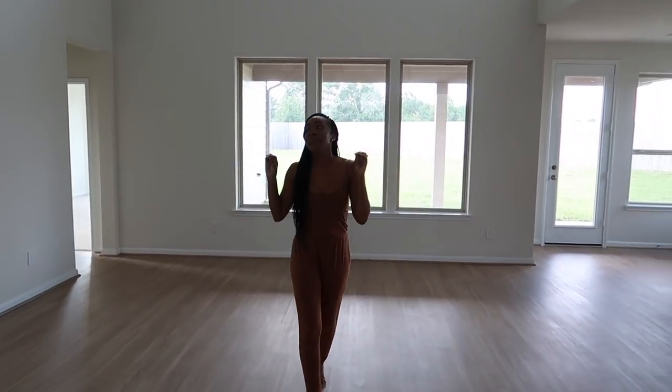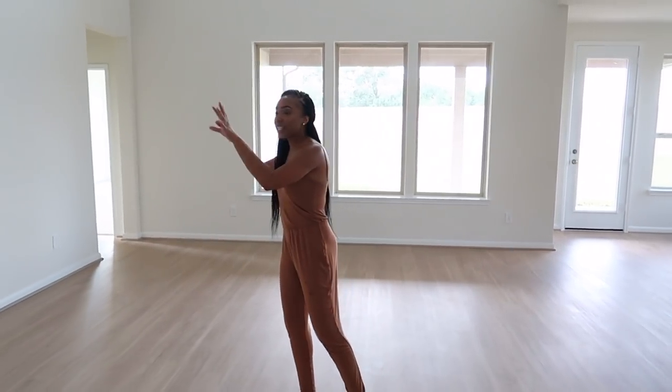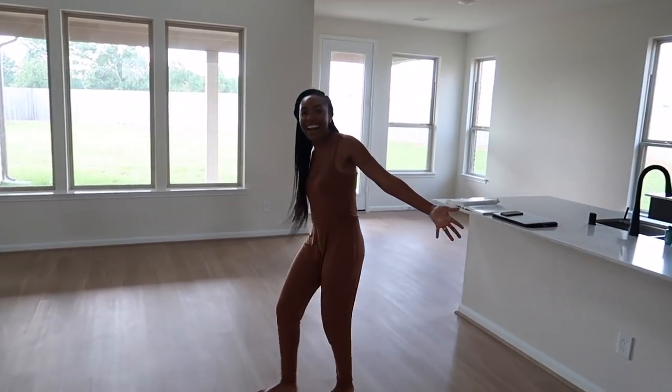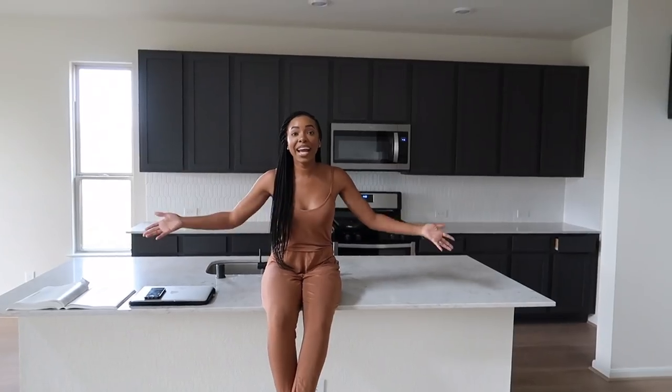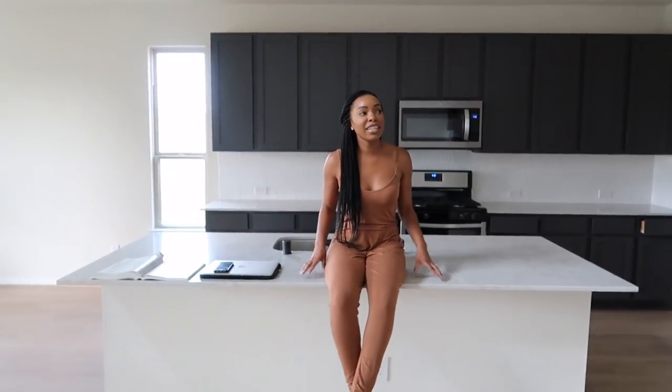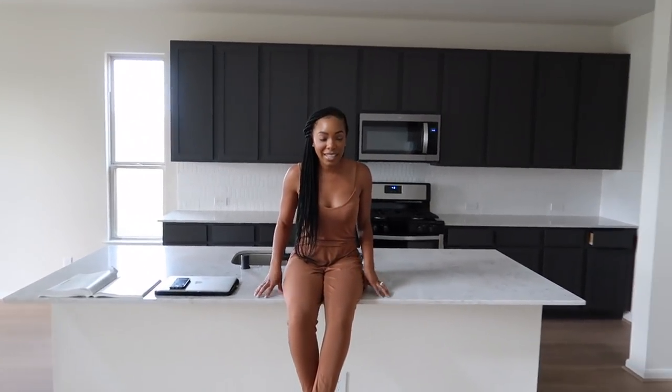Just stay tuned because this is going to be amazing — we already have our stuff picked out. And then over here we have our beautiful kitchen. This kitchen is literally the embodiment of both me and Dion, because when I say we had some struggles compromising on this kitchen.